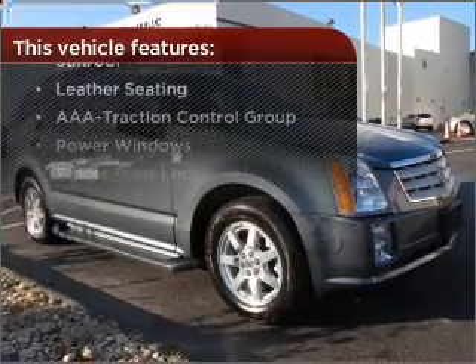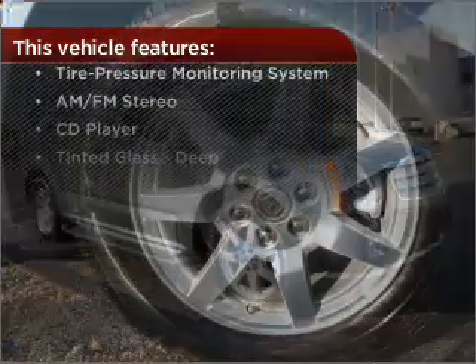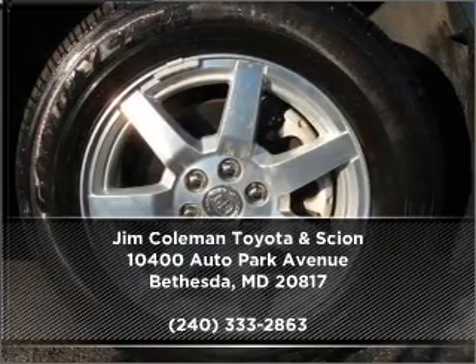But that's not all that you have to look forward to. Check out this list of great added features. Drive home today in your perfect ride — click or call to get more information.